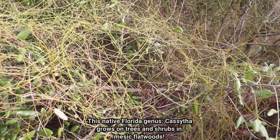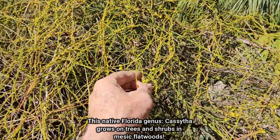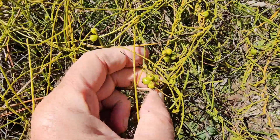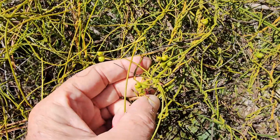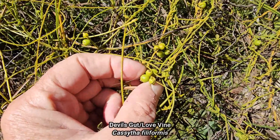So the Appalachian dodder is actually related to morning glories, while this species — this genus Cassytha — is in the Laurel family. This is an example of co-evolution, where different species growing in different places evolved into the same kind of biology and place in the ecosystem.